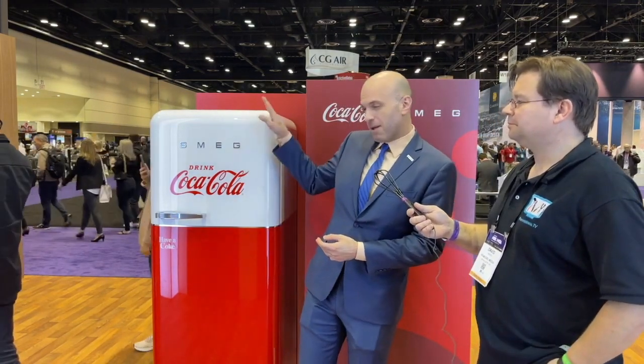So this refrigerator is a partnership that we have with Coca-Cola, obviously. It's based on their classic design of the vending machines from the 1950s and 1960s. It's a little pricier than the normal Smeg Fab 28s, but it is otherwise a Smeg Fab 28 refrigerator. It is limited edition — not exclusive, but limited.